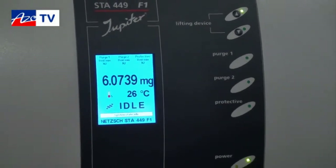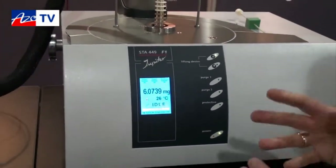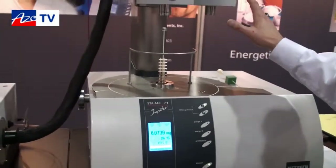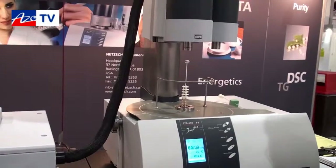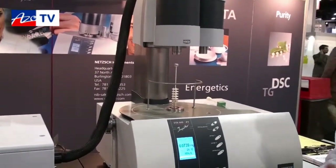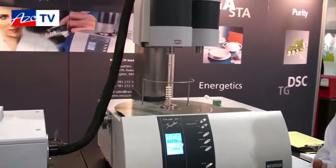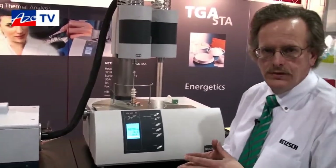What's really special about the NETCH thermal analyzers is the variety of furnace capabilities. The highest temperature furnace we offer goes up to 2,400 degrees Celsius, but we also have a subambient furnace that allows you to go as low as negative 150 degrees Celsius with liquid nitrogen, up to 1,000 degrees Celsius.